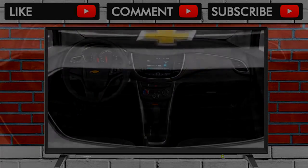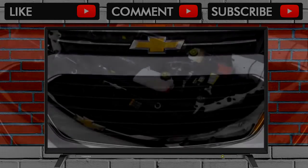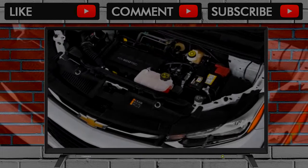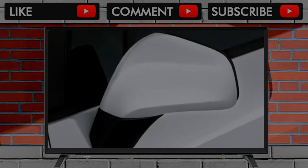Chevy went to town on storage cubbies, trays, multiple cupholders, upper and lower door bins, and a pair of glove boxes — offering 15 places to put stuff. Favorite features are vertical smartphone slots with rubber liners on either side of the ventilation outlets in the center console.